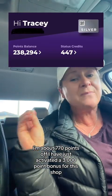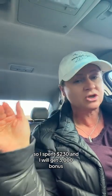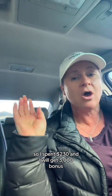I'm about 770 points off. I've just activated a 3,000 point bonus for this shop, so I spend $230 and I will get 3,000 bonus points — and there are my two tickets to Miami. Let's go shop.